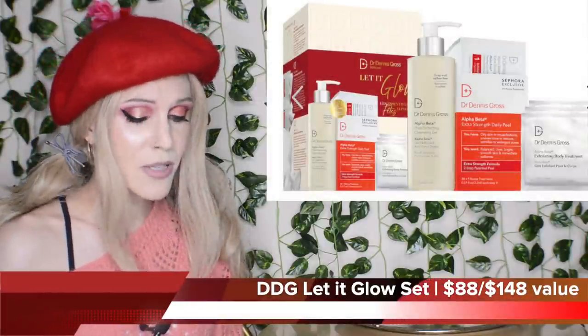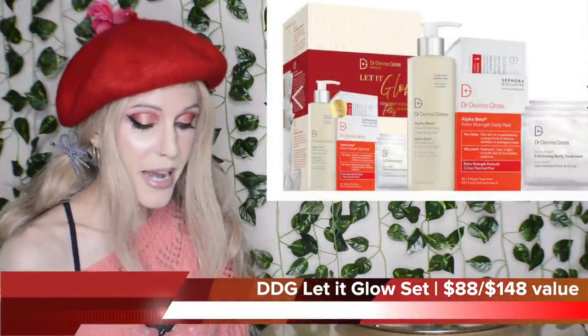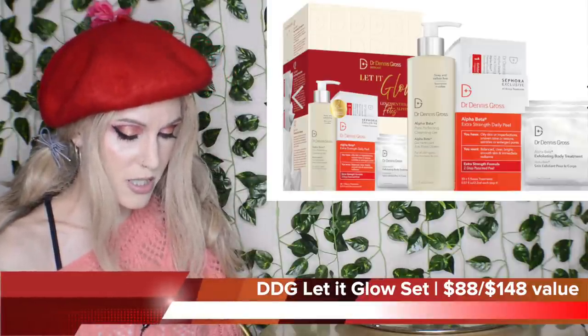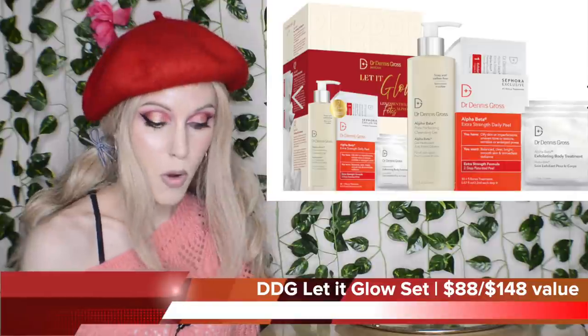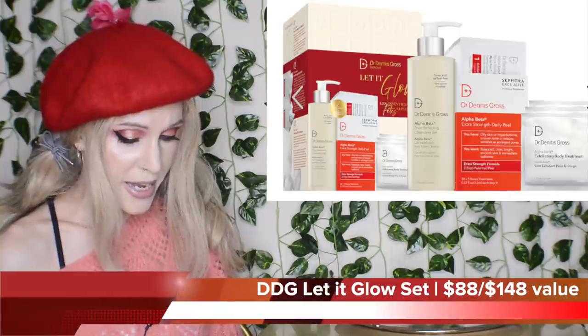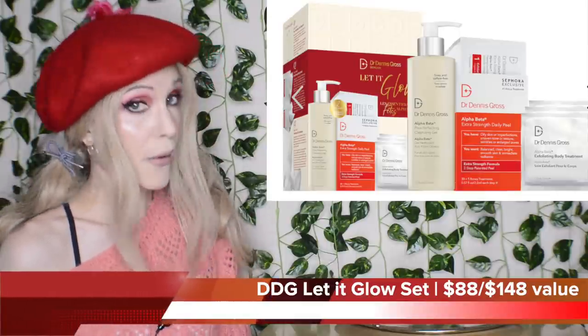We also have the Dr. Dennis Gross Lit It Glow set — I buy these every single year. This is the same price as the alpha beta peel pack at $88, but this time you actually get a full size of the pore perfecting cleansing gel. You always used to get mini sizes in this, but it's a full size this time, and you get the exfoliating body treatments in the little travel size. Great set.